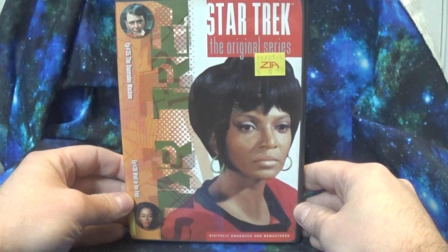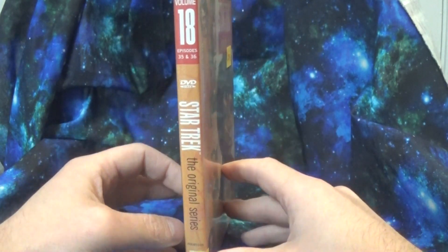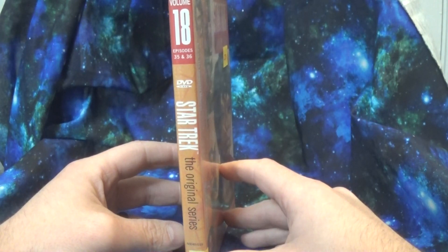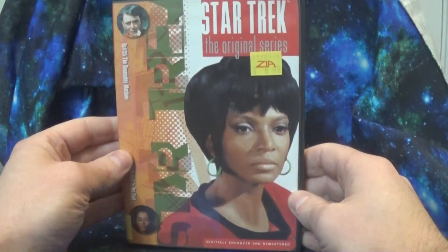And that was a look at Volume 18 of this line of Star Trek: The Original Series on DVD. I'd love to know if you collected this particular series back in the day as TOS was coming out on the format, and what you think of this compared to getting the complete season box sets.